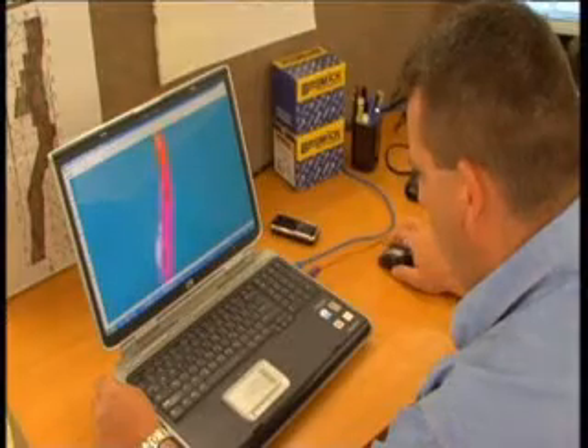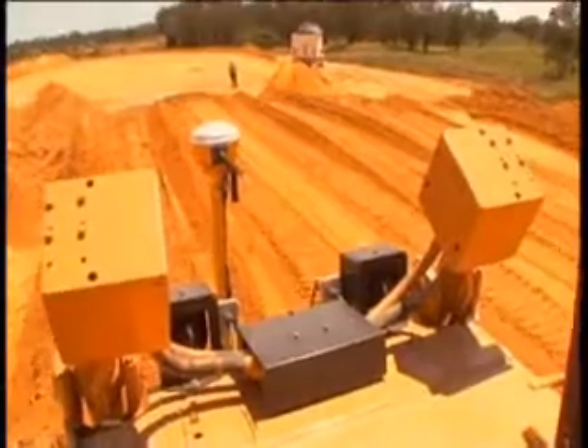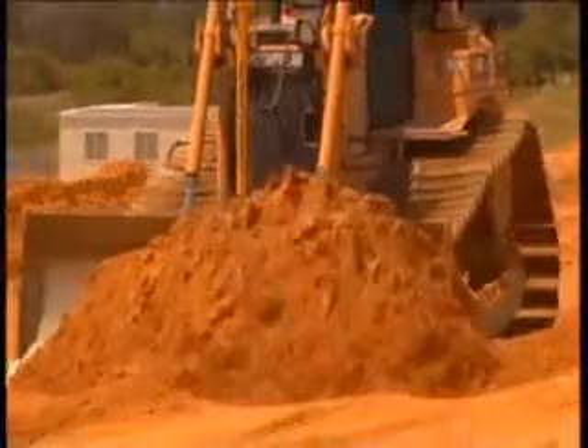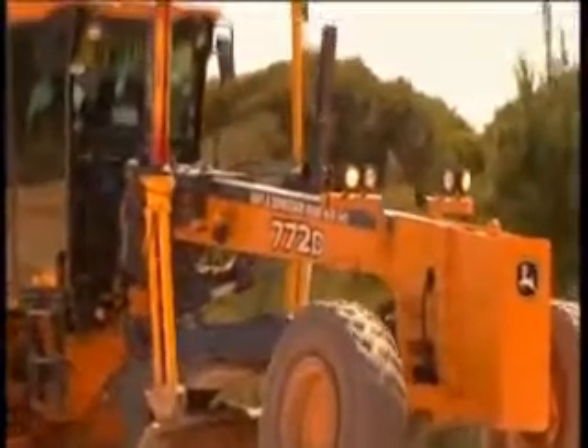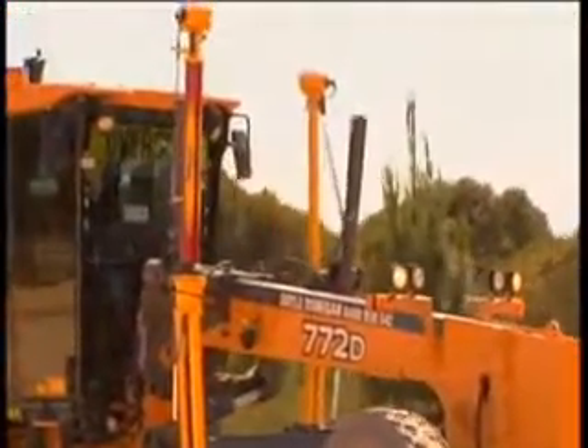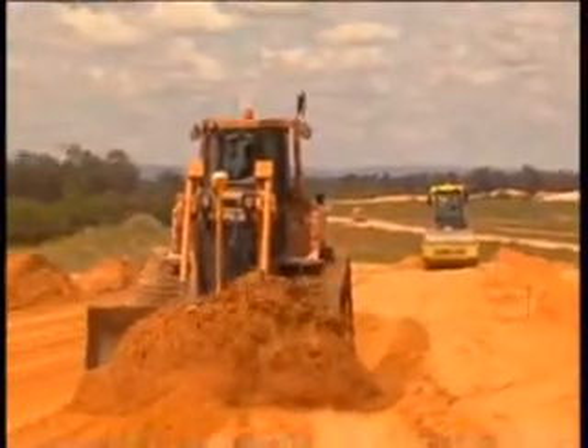This surveyor is controlling the grade and fill on one of Australia's largest road construction jobs, the new Perth to Bunbury Highway, south of Perth. Seventy kilometres of roadworks on the Perth to Bunbury dual carriageway upgrade required the movement of nine million cubic metres of fill. A large fleet of contract earthmoving equipment is being coordinated by Leighton Contractors, partners in the Southern Gateway Alliance which is constructing this massive project.